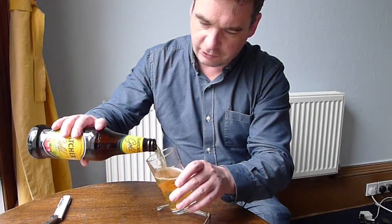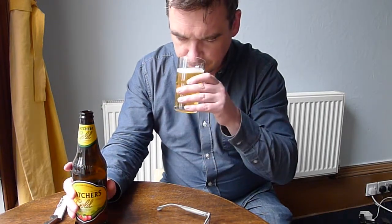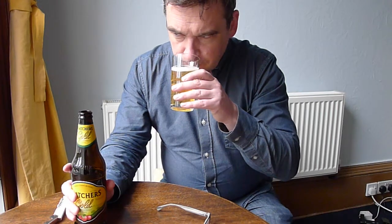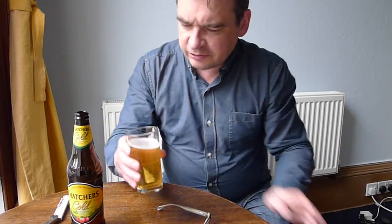Let's just pour the rest of it. The aroma is a slightly woody aroma, and it actually smells drier than I expected. But let's taste it.